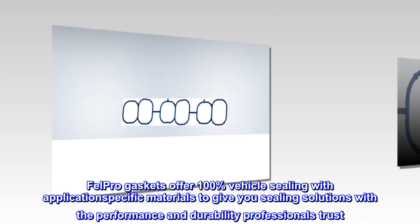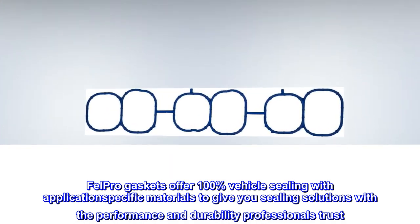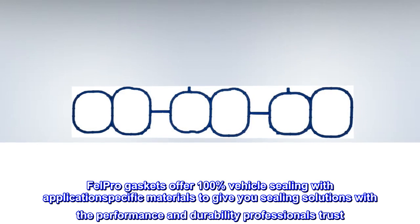FELPRO gaskets offer 100% vehicle sealing with application-specific materials to give you sealing solutions with the Performance and Durability Professionals Trust.